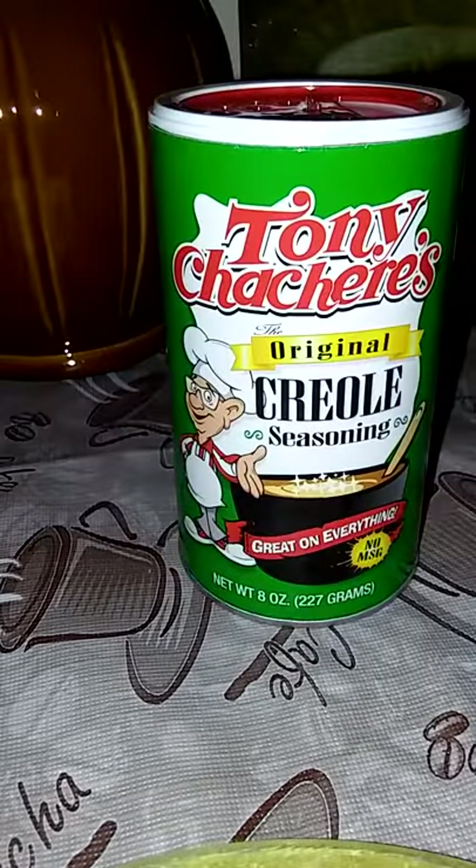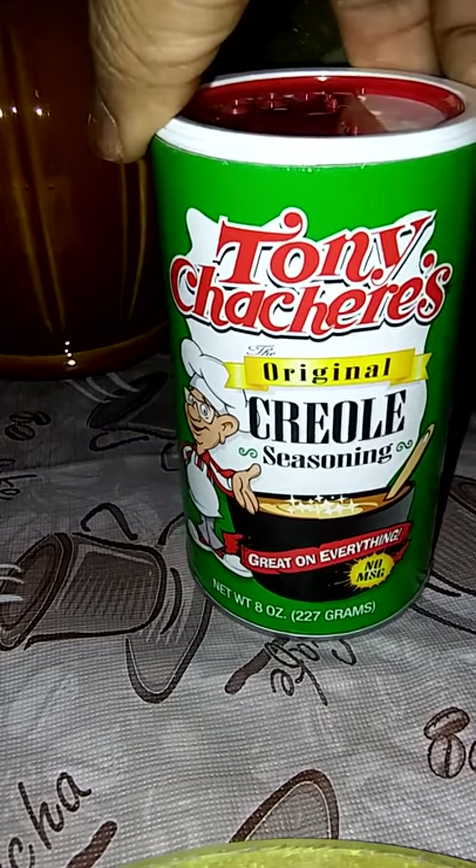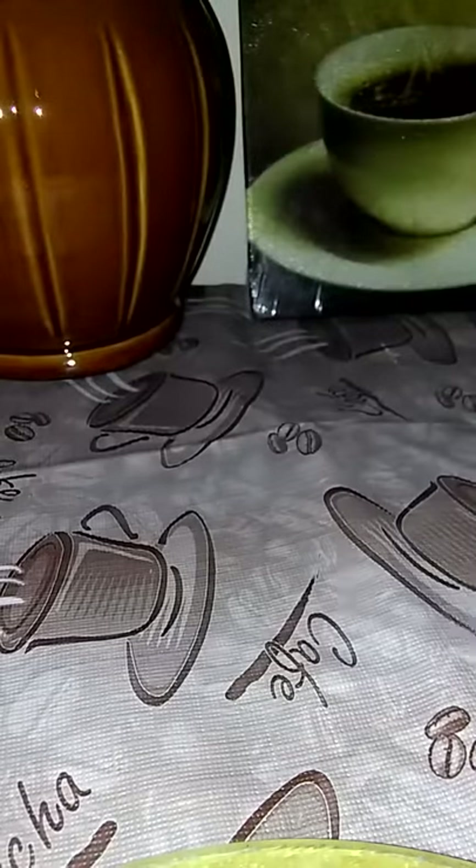I haven't seen this in my Dollar Tree in a while, so I was excited to see it back, and I enjoy this seasoning. I got me some Libby's sliced pineapples.